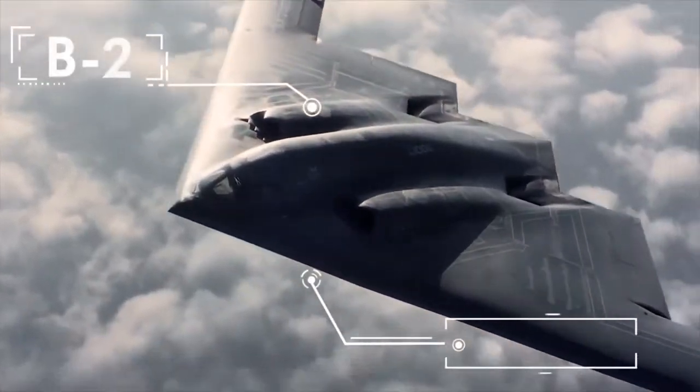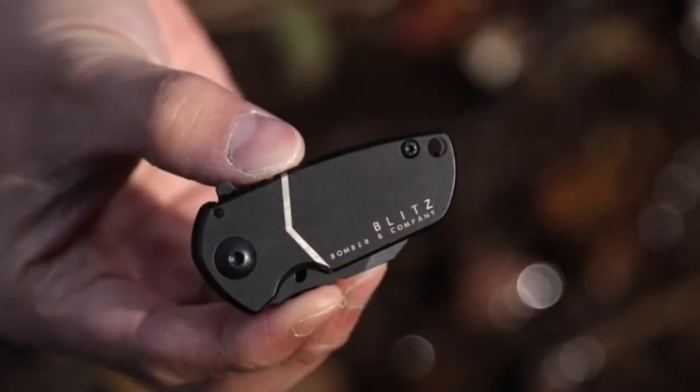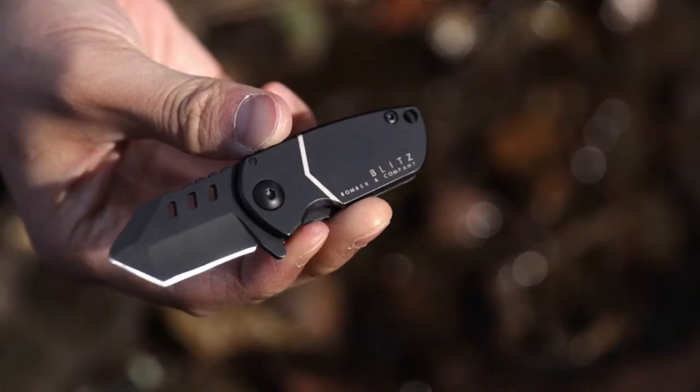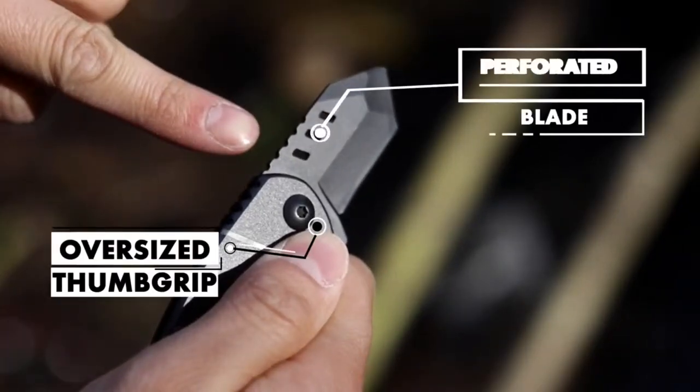Stealth bomber — one of the most innovative warplanes in history — the Blitz is engineered to the standards of military-grade equipment. At only 3.7 inches in length, the Blitz is constructed with 440 carbon black stainless steel.